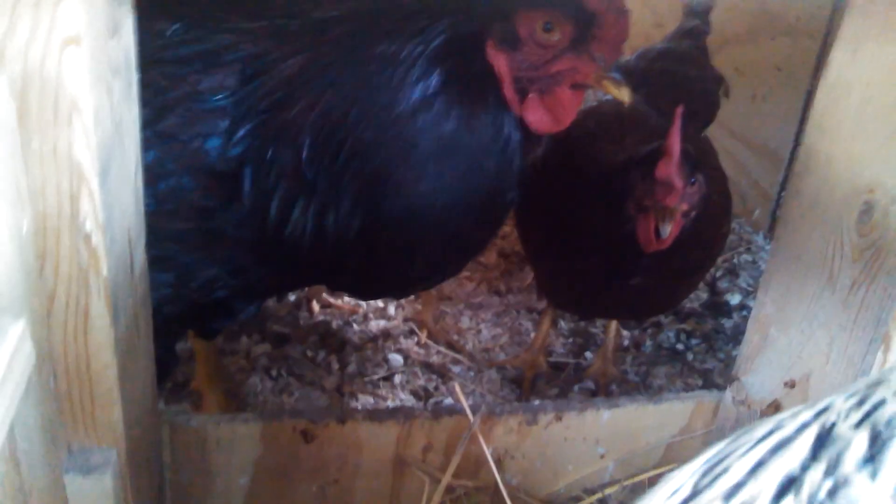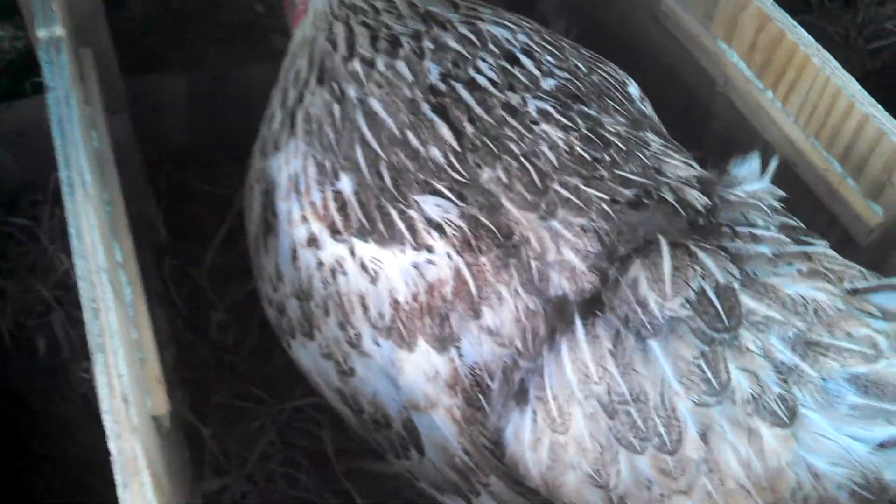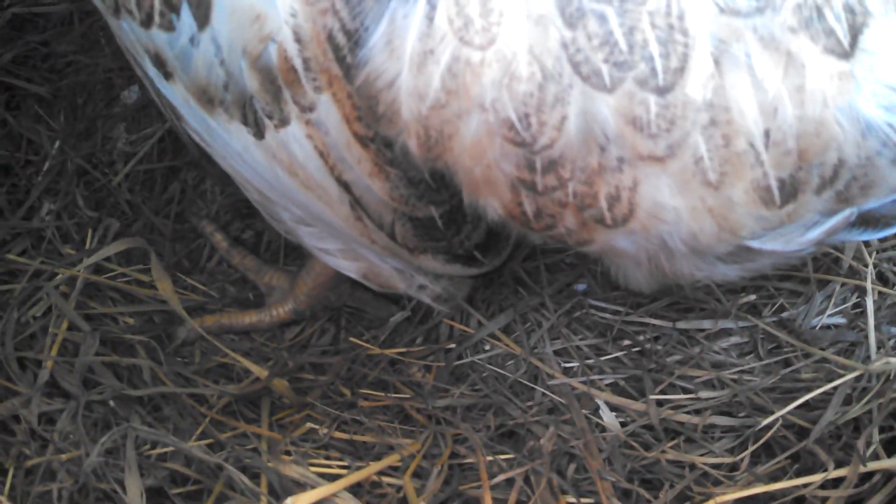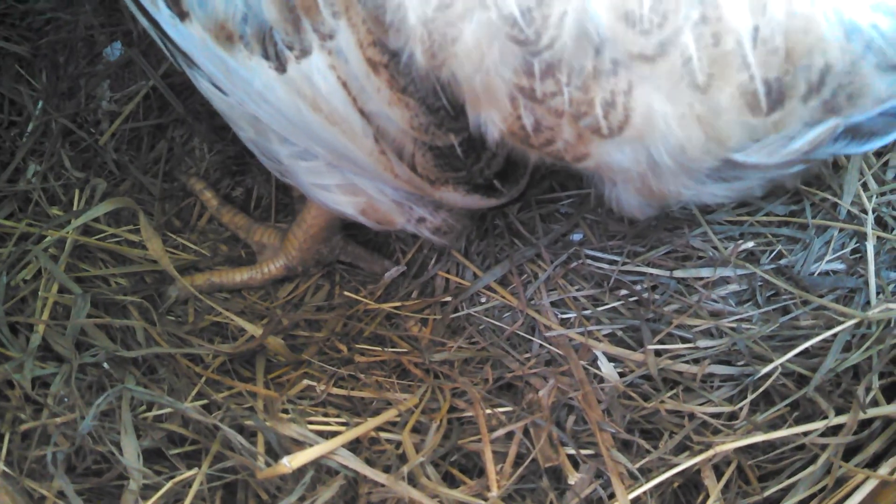And that little chirping that you heard is the cockerel right there. He's looking at you. He's just talking to the girls. And I think Sebring is going to lay an egg right about now. She's kind of embarrassed — she's got an audience. She's working on it.